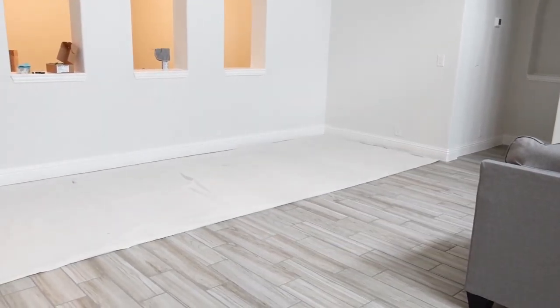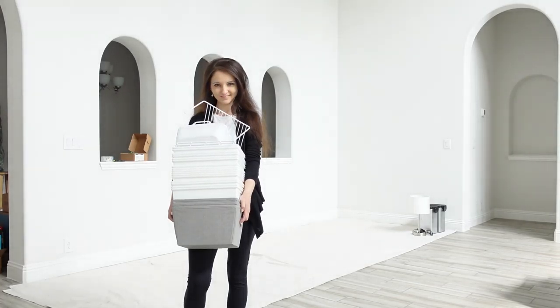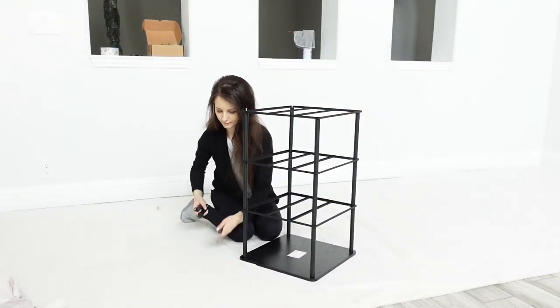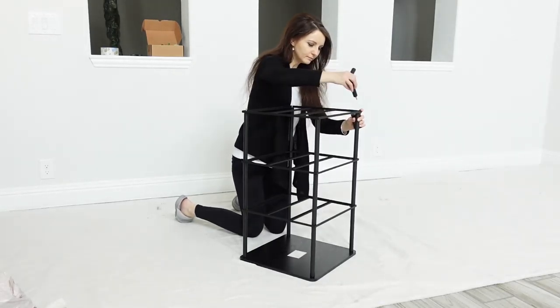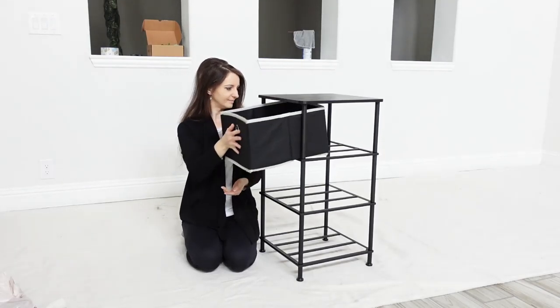Packing is hard. Unpacking is harder. To unpack everything quickly takes time, patience, determination, and a good system. The easiest system I used is the same as packing. I used this empty space in our family room to do all the unpacking.